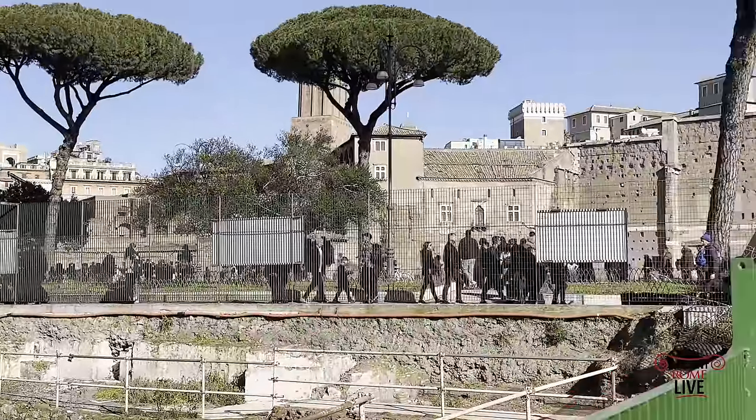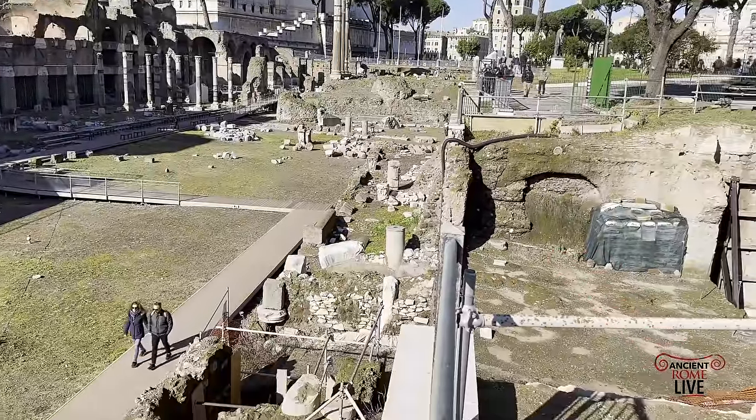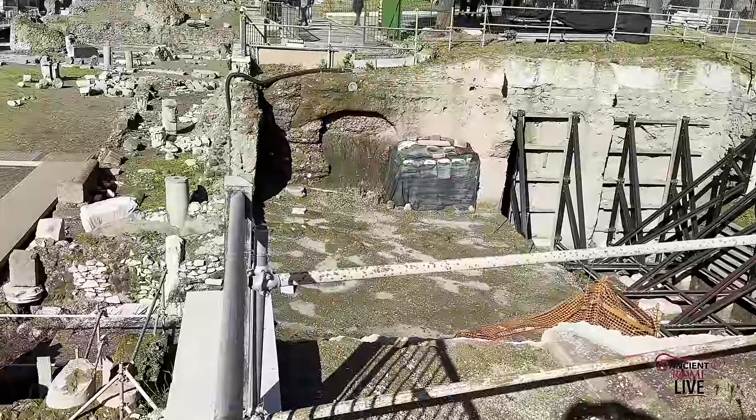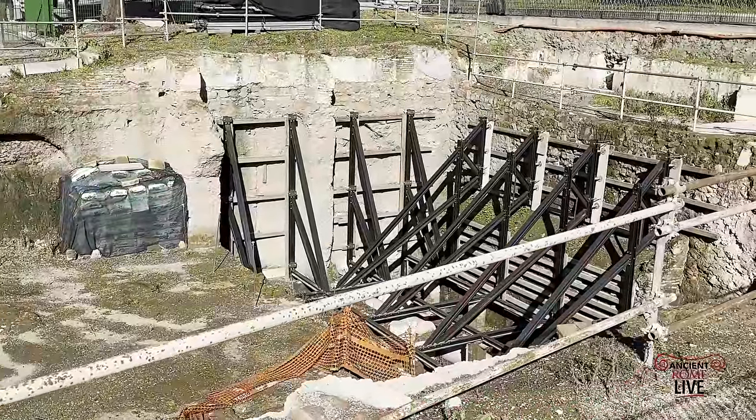This is also the typical experience we witness today in the city of Rome. Excavations are piecemeal, but adding to our overall understanding of a particular archaeological site like the Forum of Julius Caesar.